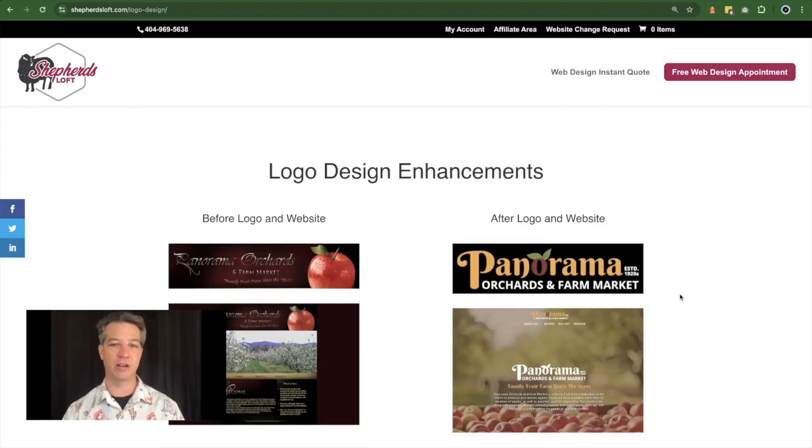Here is an example of a logo before and after. On the left side of the screen, you can see the before logo and the matching website. Panorama Orchards had a picture of an apple out to the side of their logo name — so we had a symbol, the apple, and the name, Panorama Orchards. It was typeset with a little bit of color, but it didn't really all fit together. And it's kind of hard to read, especially on a dark colored background. On the website, it was really big but difficult to read and took up a lot of space.